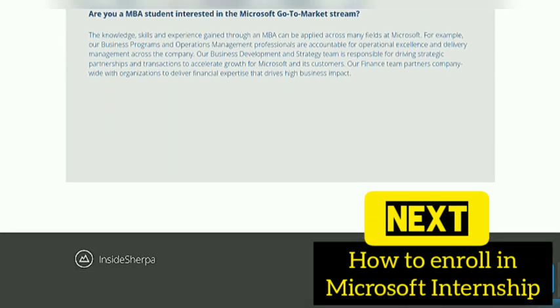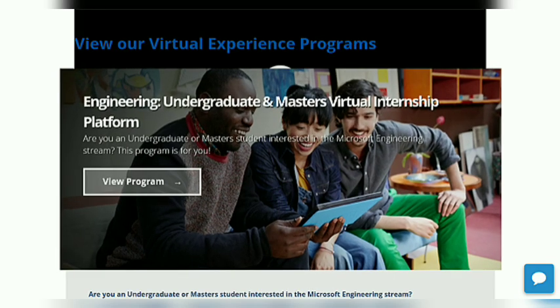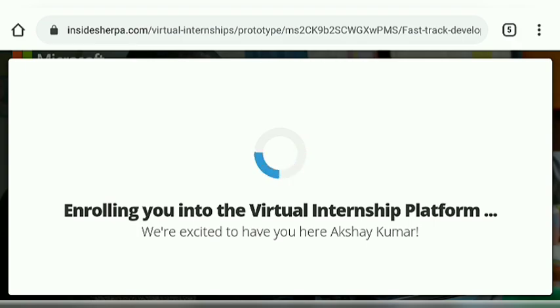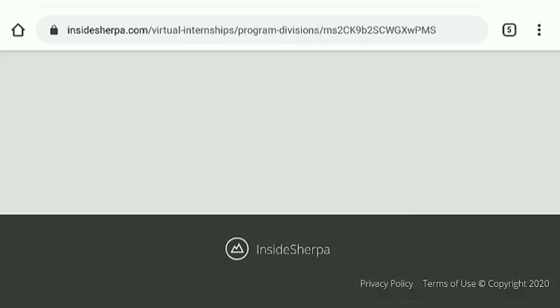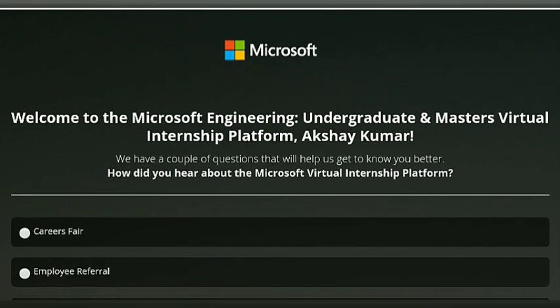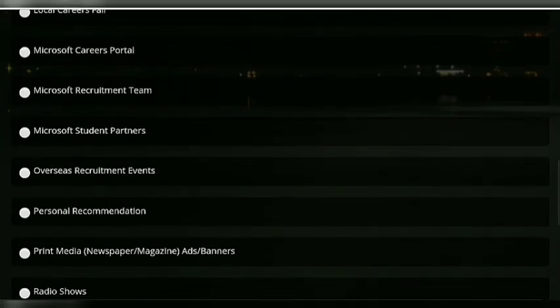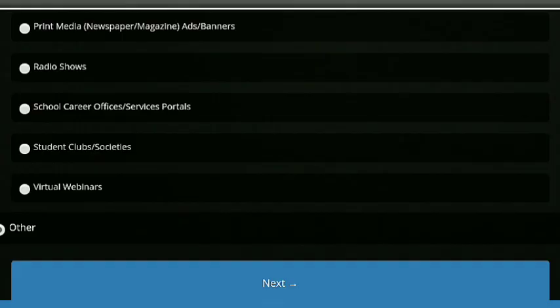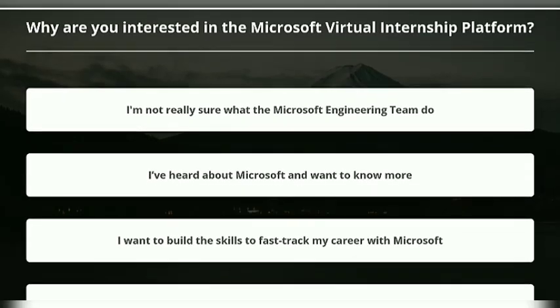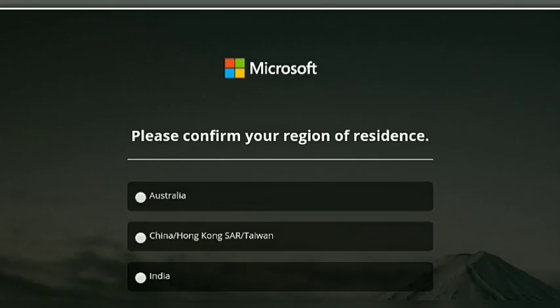After that you have to apply for any of these courses. I am choosing the first one for engineering students — the Engineering undergraduate and master's platform. I am going to enroll in this course. You can enroll by logging in or signing up. The sign up process I mentioned in my last video, so if you are new, you can visit that video first, as we also generated a certificate there by JP Morgan.